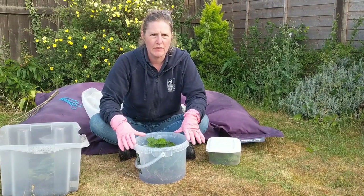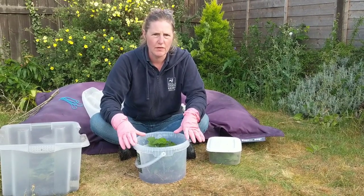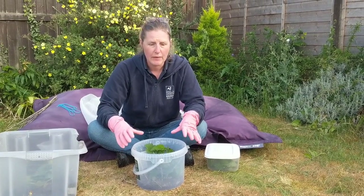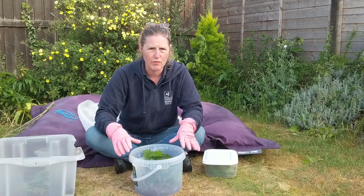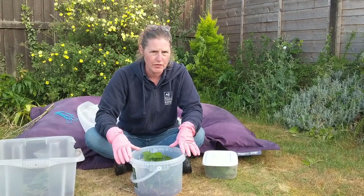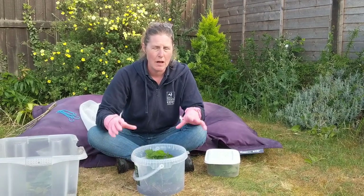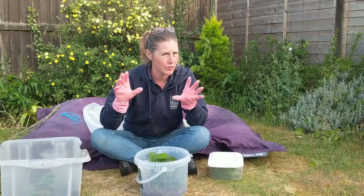I love peacock butterfly caterpillars because they're really easy to look after. Every caterpillar has a food plant or plants, and peacocks love stinging nettles — that is their food plant. There are lots of stinging nettles around so you can replenish the food lots and easily, making sure you wear your rubber gloves, of course.